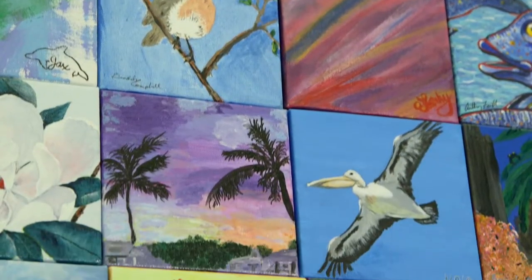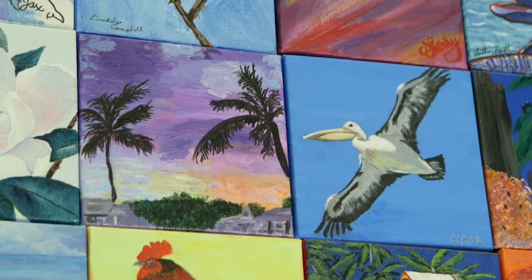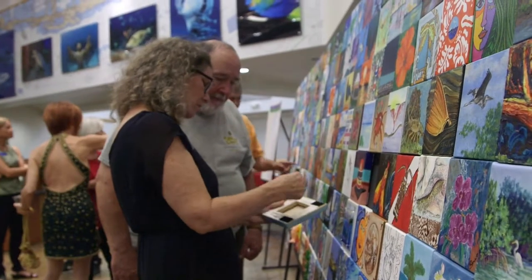My piece is of a Key West sunset. I was walking home and I took a photograph of this really beautiful pinky purpley sky. And then I went to one of the Key West free workshops and I had some real artists help me.